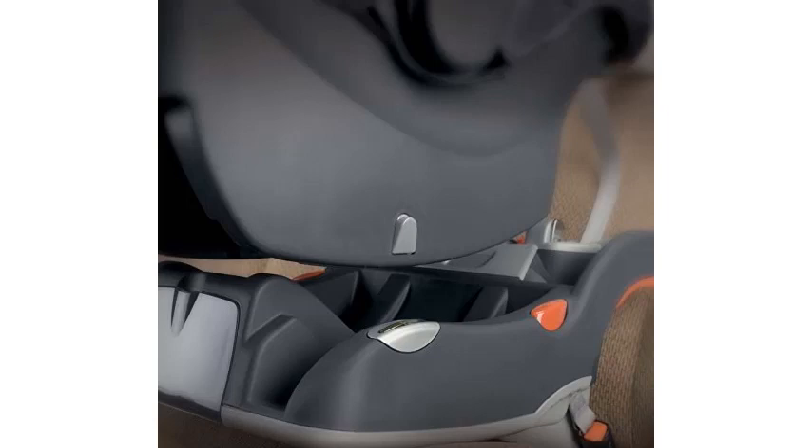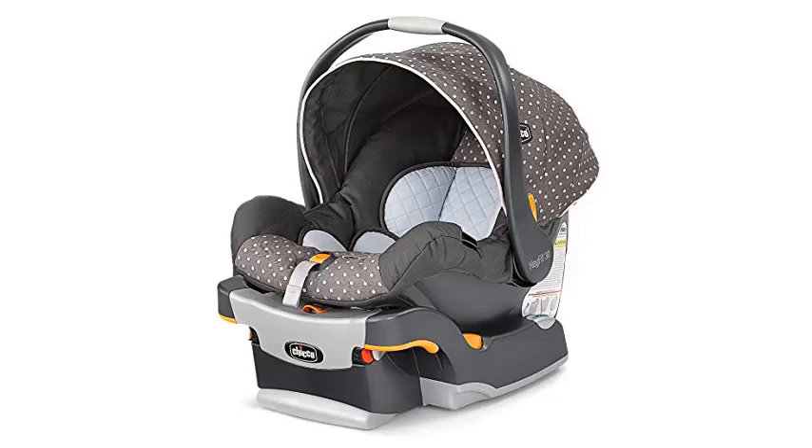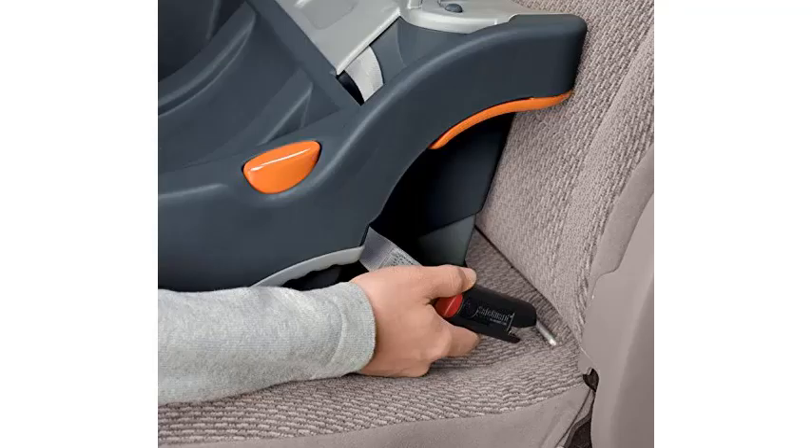For many parents, the deciding factor of a car seat is how well it fits in with their lives. The KeyFit 30 carrier fits with several Chicco strollers, including the Cortina. Also, the base is simple to install in any vehicle. The base has a storage compartment for the installation instructions, but you could easily fit wipes or diapers inside for emergency situations.